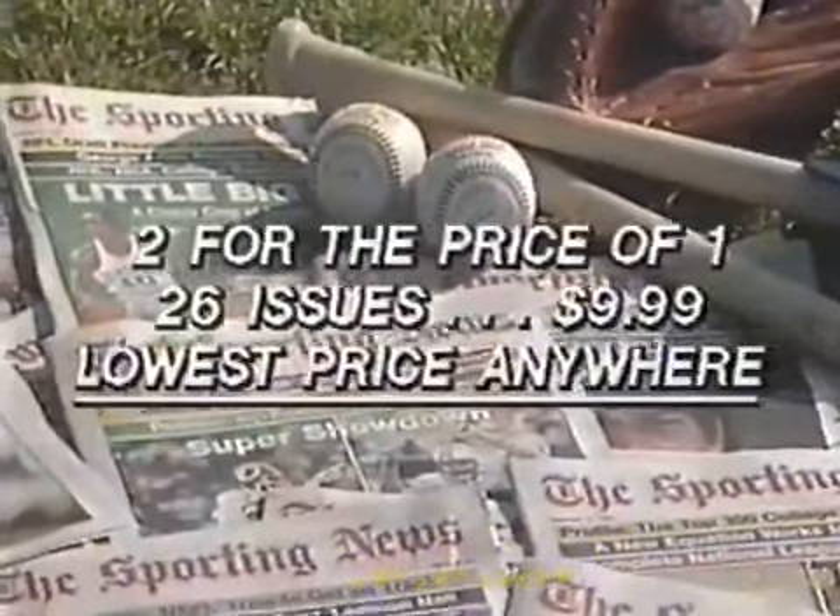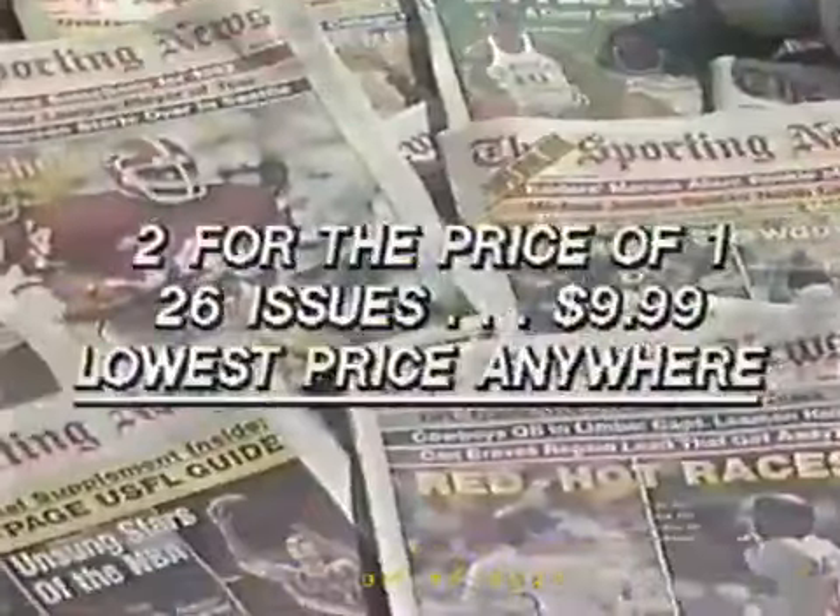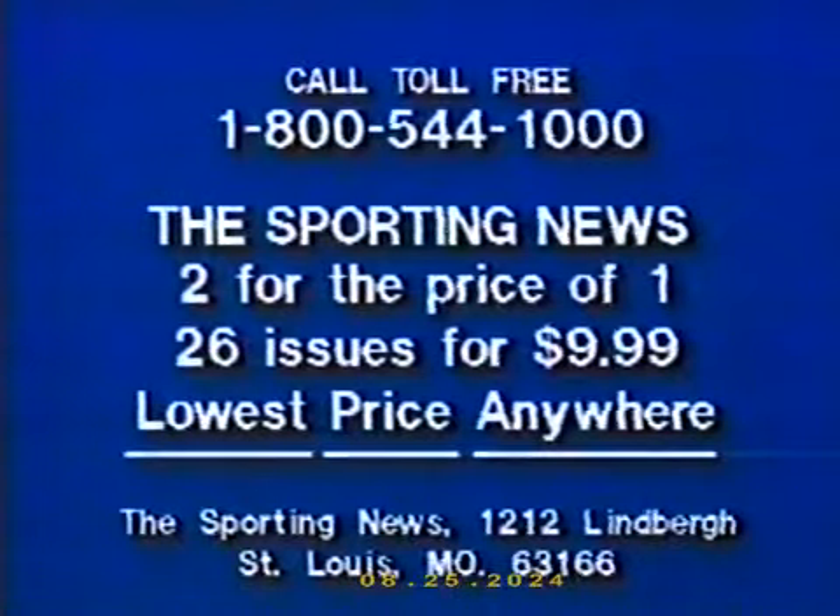You get the Sporting News at the low rate of 38 cents an issue — 26 issues for $9.99, half the regular subscription price. Take advantage of this special two-for-one double play offer now. To subscribe, just call toll-free 1-800-544-1000. You get 26 issues for only $9.99. Remember, you can't get the Sporting News at a lower price anywhere. Call 1-800-544-1000.